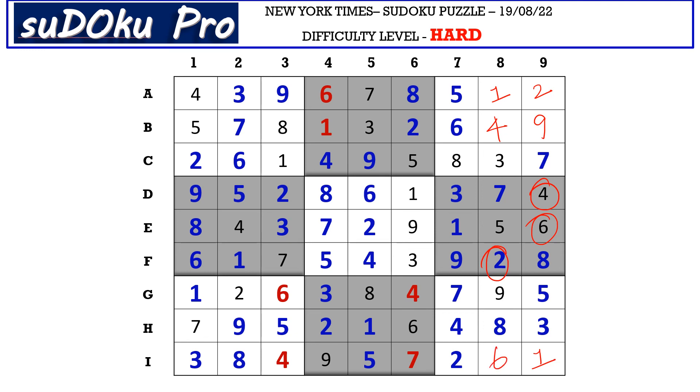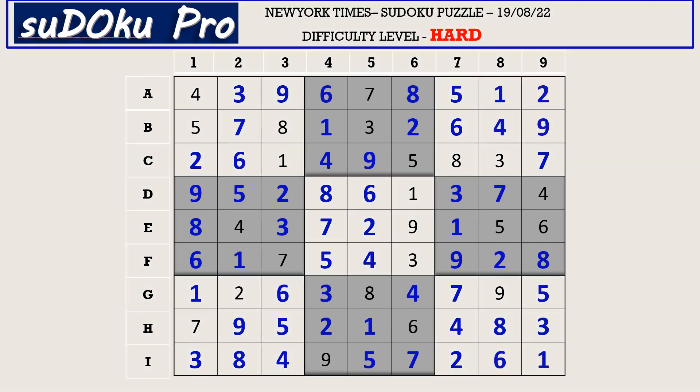And the puzzle is solved! How did you find the puzzle today? Please share your experience in the comment box. Thank you for watching and have a nice day.